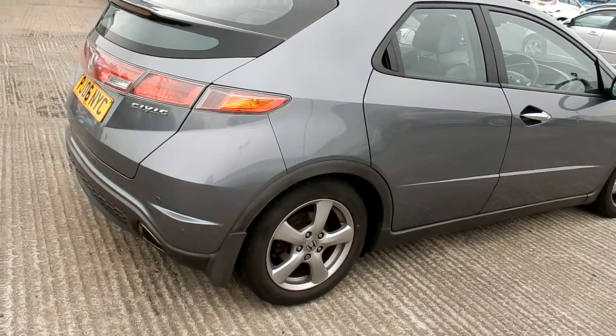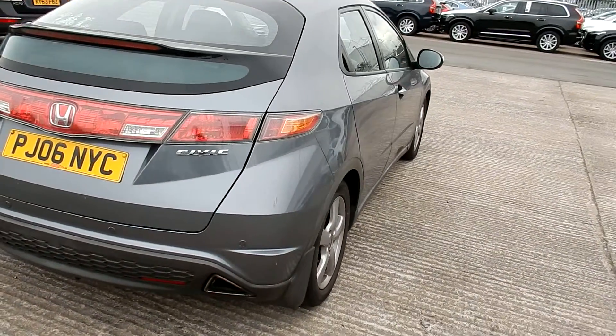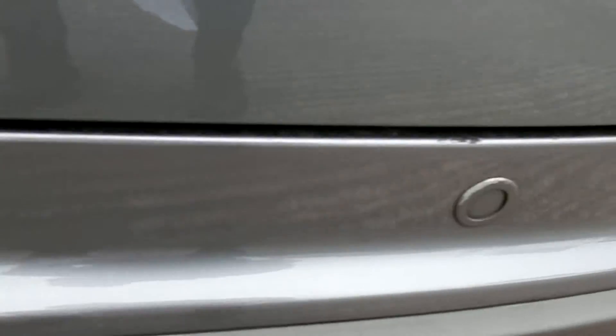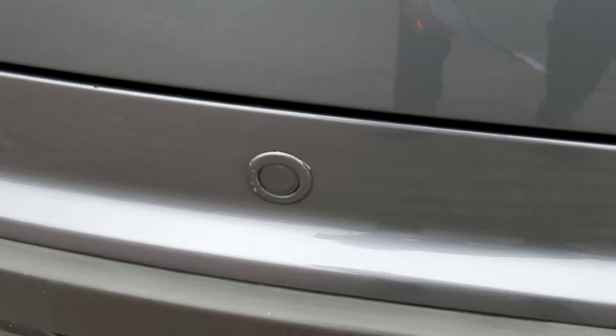It does have rear park assist. It hasn't helped the tailgate much because there's quite a few chips on there, pretty deep as well. There's one there and another chip there. The boot doesn't look quite aligned — there's a gap there and no gap here. Another few chips there.